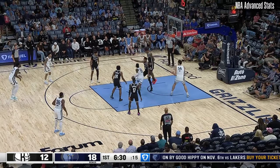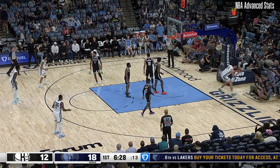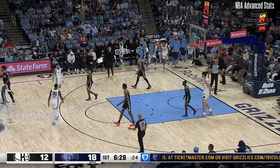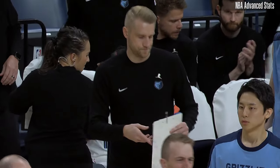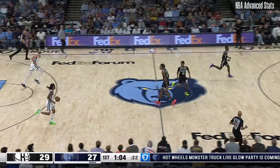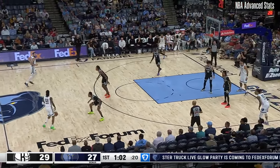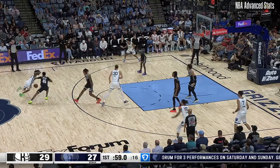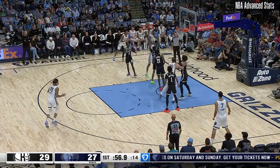Morant behind a Pippen screen. Spins, elevates, throws it away — just couldn't get enough English on it to wrap all the way around to Zach Edie. And Brooklyn has its first lead of the game. That's where Schroeder is at his best — high pick-and-roll basketball. First assist for Schroeder, who, like Pippen Jr., averaging 8.3 assists per game.